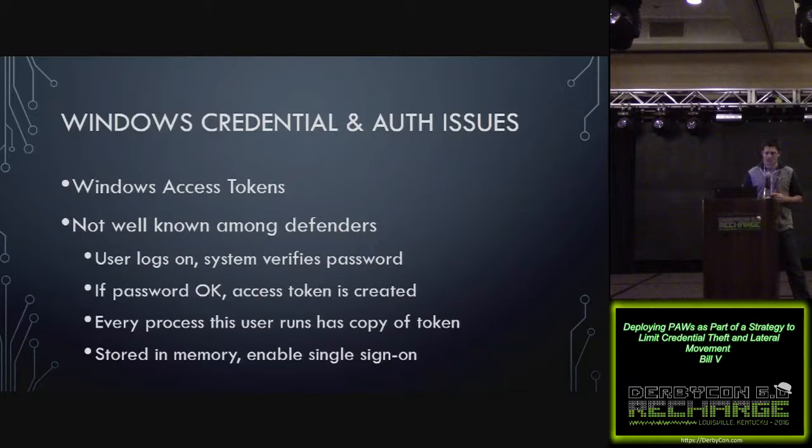The things we talked about so far — credentials in memory, pass-the-hash, pass-the-ticket — are pretty well known among the blue team. But the same can't be said about Windows access tokens. I remember I did a class a few years ago with Dave Kennedy, and he showed us how to use Incognito to steal tokens and escalate privileges. But I really didn't grasp fully what I was doing, and to be honest I didn't know Windows access tokens existed until fairly recently.